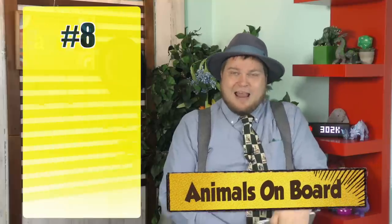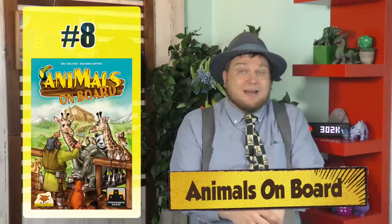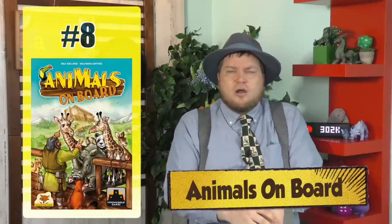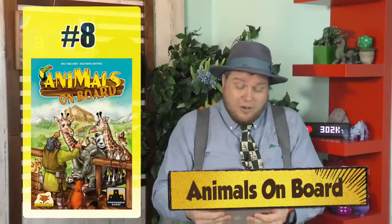Number 8 is Animals on Board. Here you are as Noah's Ark, along with several other Noahs at the table and their arks. This is kind of an I-split-you-choose mechanism, which I think is a great mechanism in games. As you're splitting up groups and finally taking them on your arc, you want to get pairs of animals — you don't want more than two, though. It's a very lightweight game, but it works really well and it's a fun theme.